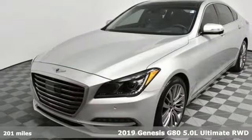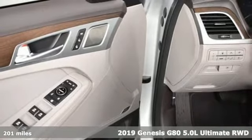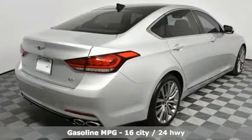Here's a new 2019 Genesis G80. Like a breathtaking athlete, this sedan's performance is as graceful and beautiful as it is powerful. It comes with the features you need, and better yet,